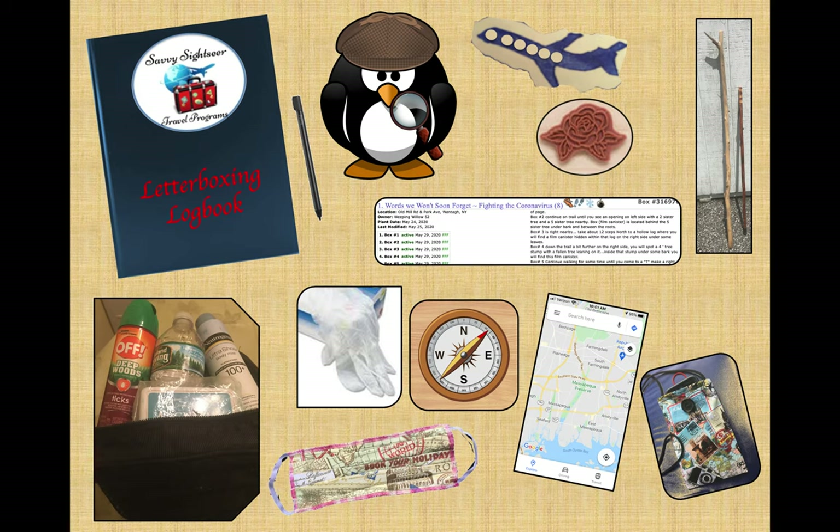Disposable gloves are, of course, in ready use when touching just about anything in the public arena during the pandemic — but I'd use them anyway. Some of these boxes have been hidden for years, and some are a little bit on the grungy side for bare hands. So I'd add paper towel to the list and maybe a plastic bag for the soiled ones. Generally, boxes are hidden in low-traffic areas, but bring along a mask for those times when hikers might pass a little too close for comfort.